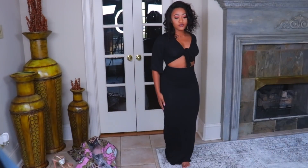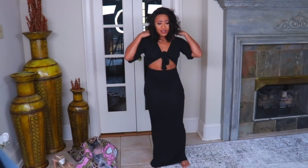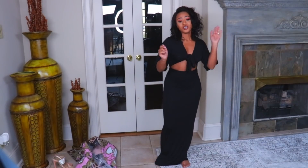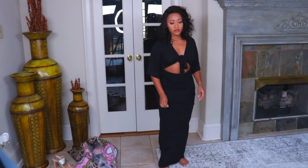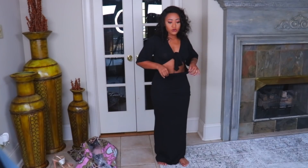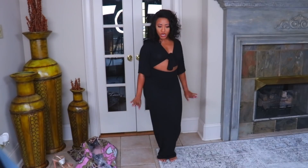Alright guys, so this first piece is just like a sundress — a maxi dress. It's real comfortable, something to wear around the house when you try to look cute or whatever. And it's really cute. I love the way it fits. It's not too big. For me, I like mine kind of loose a little bit. But it's nice. So you have the little cutout hole in the center and this here I tie it in a bow. But yeah, it's real cute, just real comfortable and casual.